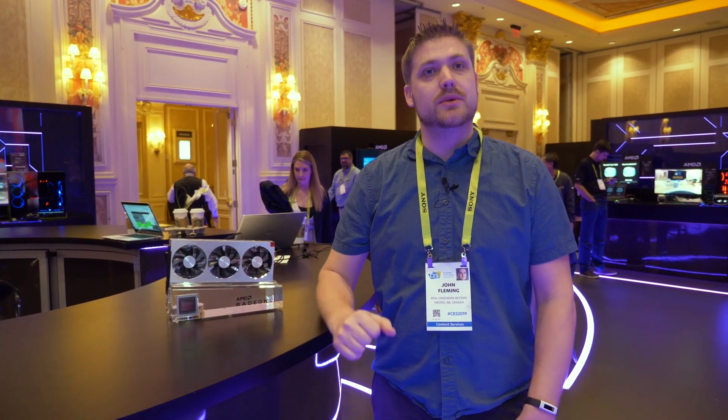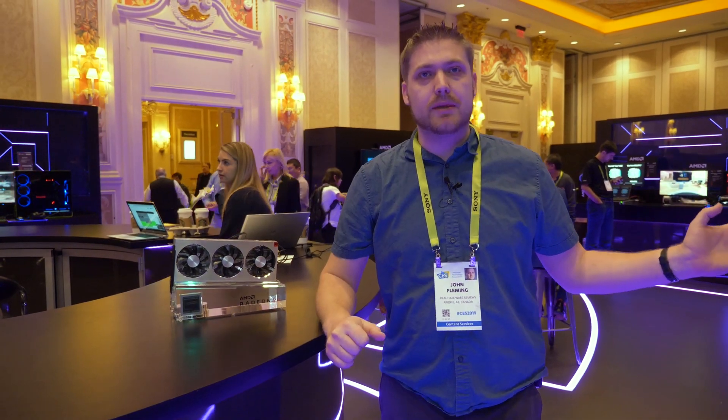Hey, this is John with Real Hardware Reviews, day two of CES. We just finished the Thermaltake booth. Hopefully you guys watched that video, liked, shared, and commented on the questions they wanted to do with the colors of their cases.